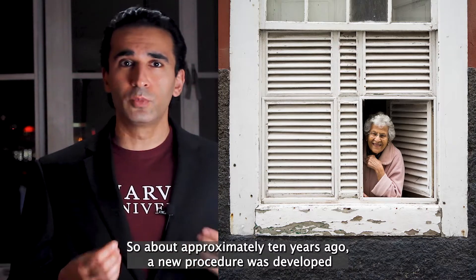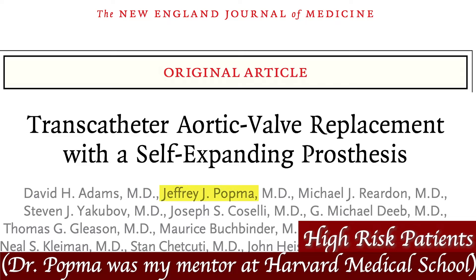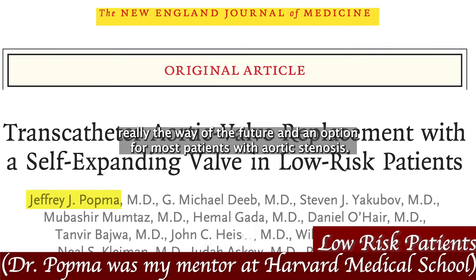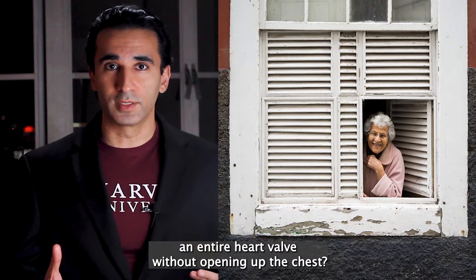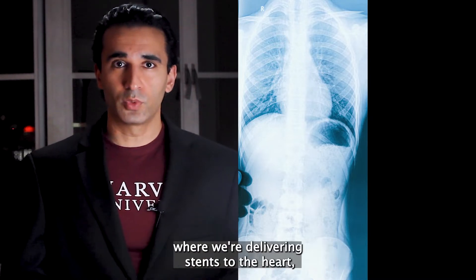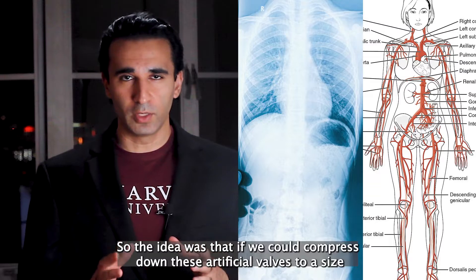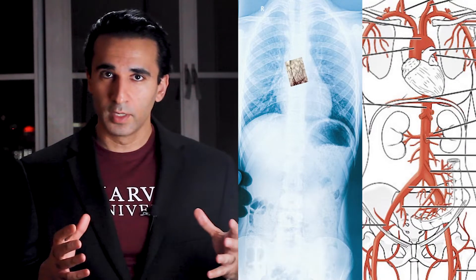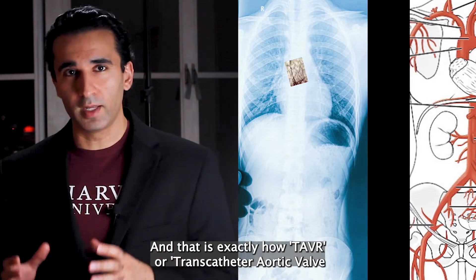Approximately 10 years ago, a new procedure was developed whereby the valve could be replaced without open heart surgery. It was initially used for patients who were at prohibitive risk for surgery, but over time, as it kept improving, it became safer to the point that it is now really the way of the future and an option for most patients with aortic stenosis. So the first question is: how can we replace an entire heart valve without opening up the chest? As they say, we stand on the shoulders of giants — for years we've already been delivering stents to the heart small enough to go through the arteries in the arm or the leg. The idea was to compress these artificial valves into a small enough size to fit through an artery, pass them along to the heart, and then expand them fully at the location where they need to be deployed. And that is exactly how TAVR, or transcatheter aortic valve replacement, works.